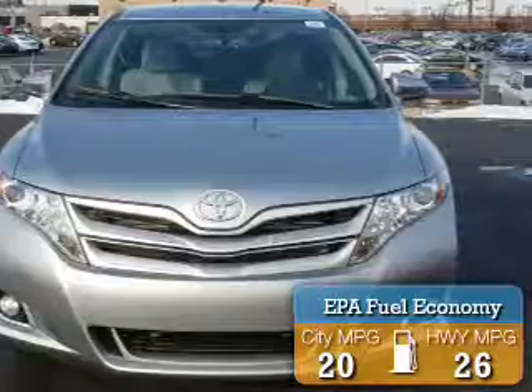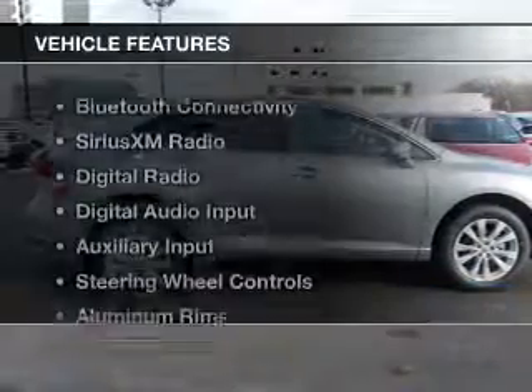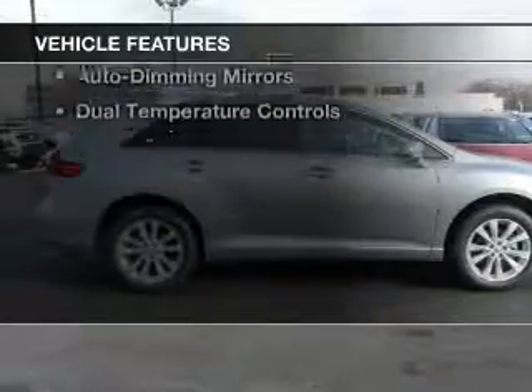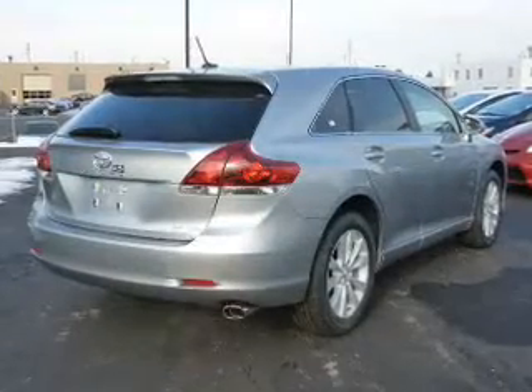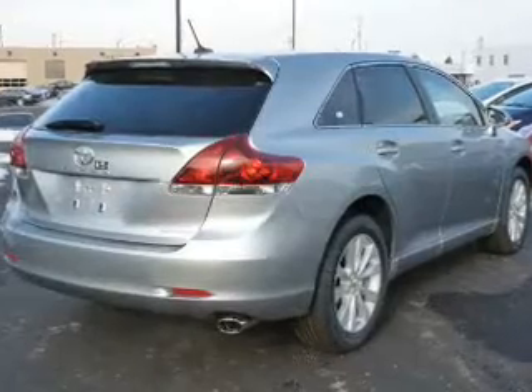Great fuel efficiency saves you money by requiring fewer trips to the gas station. The features include Bluetooth connectivity, Sirius XM satellite radio, digital radio, digital audio input, and auxiliary input.